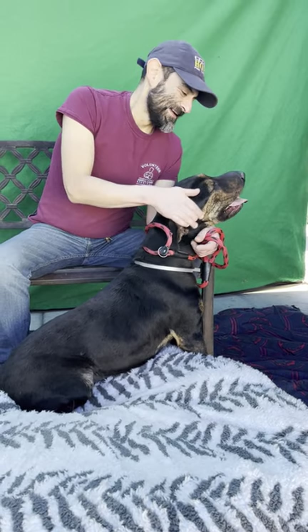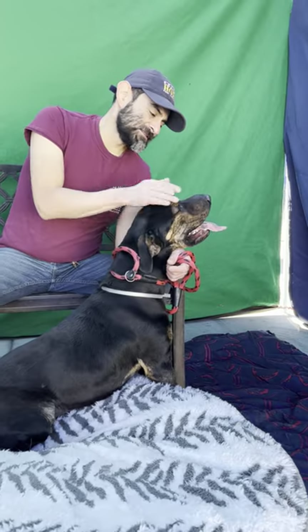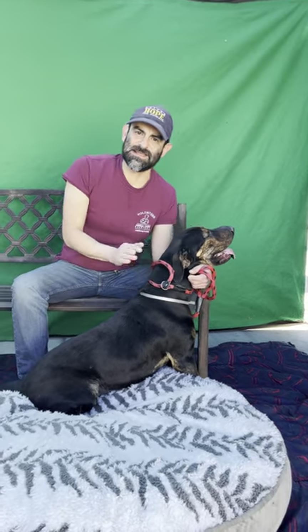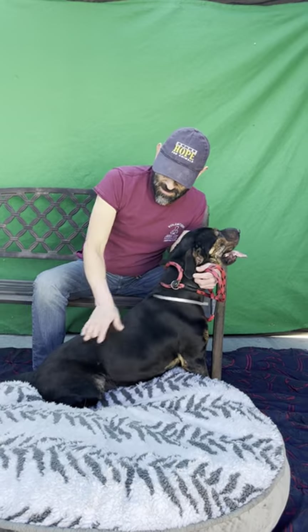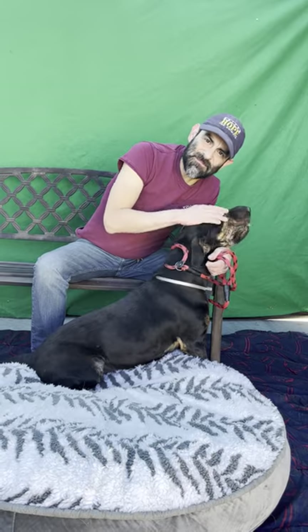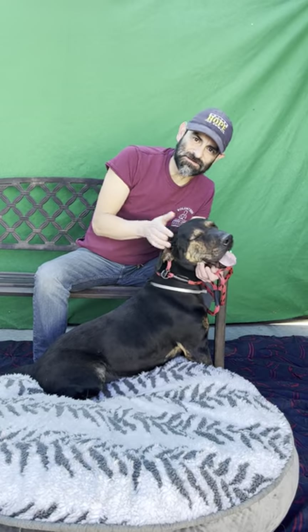What else can you tell us about her? This is Maya, she's really sweet. She is just a year old, and she came in as a stray, so she's going to need all the basic training — sit and how to walk on leash. She's going to need that training, but come on down and check her out. She's a really good girl, just needs a home.